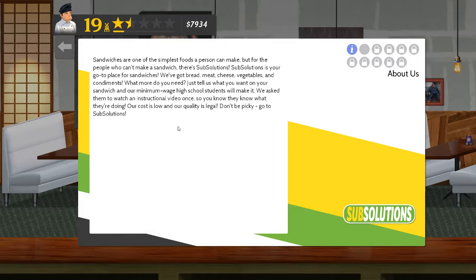If you can't make a sandwich you really are in trouble. Sub Solutions - your go-to place for sandwiches. We've got bread, meat, cheese, vegetables and condiments. What more do you need? Just tell us what you want on your sandwich and our minimum wage high school students will make it. We ask them to watch an instructional video once, so they know what they're doing. Our cost is low and our quality is legal. Don't be picky, go to Sub Solutions.